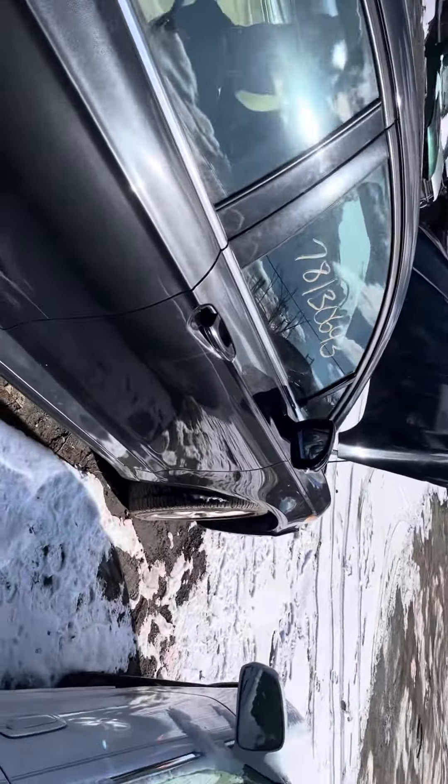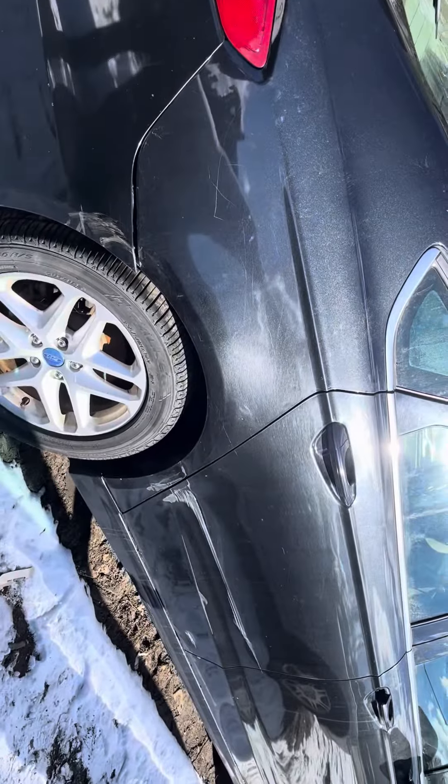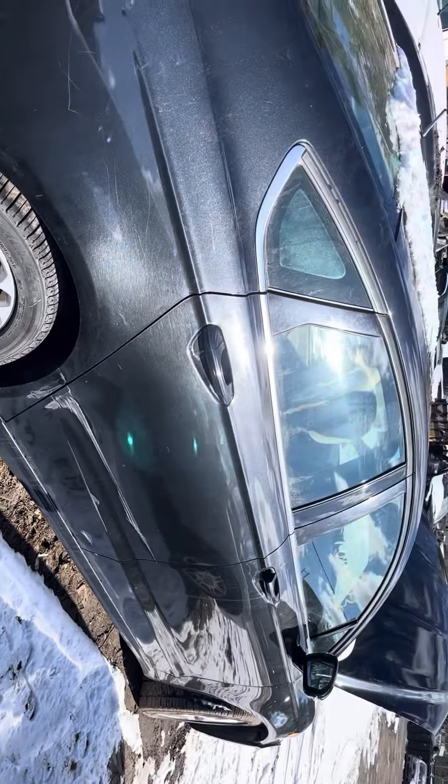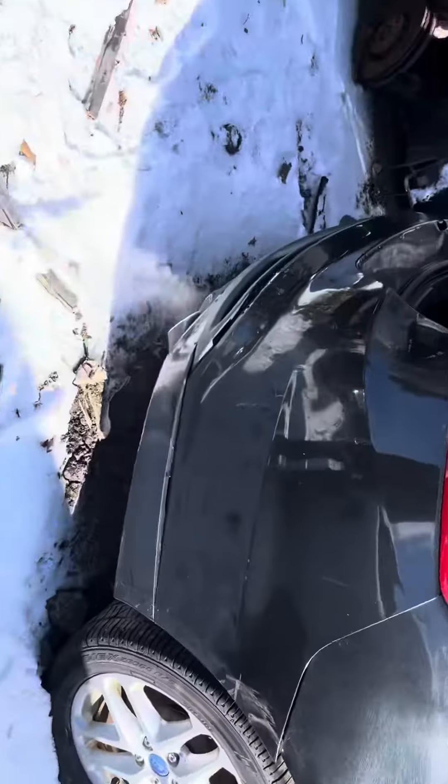Both look good. Glass and mirror made it. Rear passenger is not the prettiest actually — quarter's junk, it's got a little scuff in it. Quarter glass is good.